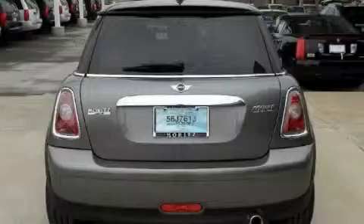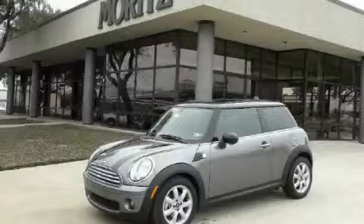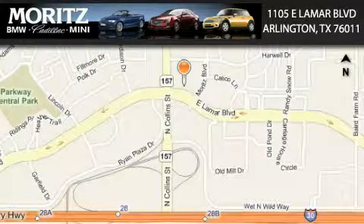Contact us today and schedule your opportunity to see this car in person. Moritz Cadillac BMW Mini is located at 1105 East Lamar Boulevard in Arlington. Our goal is to exceed all of your expectations to ensure that you'll return for future visits.